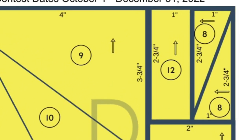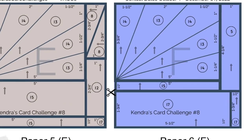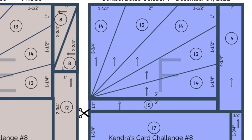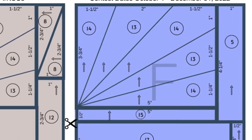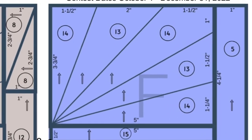You'll notice that on some of these papers not all of the arrows go the same direction. For this challenge you'll want to use patterns that are non-directional — meaning it doesn't matter which way you turn the paper. But if you do have a directional pattern, you'll want to use it for papers B and F.